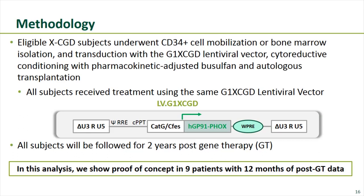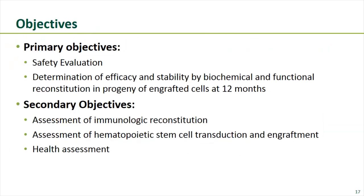All subjects are followed for two years post-gene therapy. This data includes nine patients from both US and UK studies, all with at least 12 months of follow-up. Primary objectives were safety evaluation and determination of efficacy and stability by biochemical and functional reconstitution in progeny of engrafted cells at 12 months. Secondary objectives included assessment of immunologic reconstitution, hematopoietic stem cell transduction and engraftment, and overall health assessments.